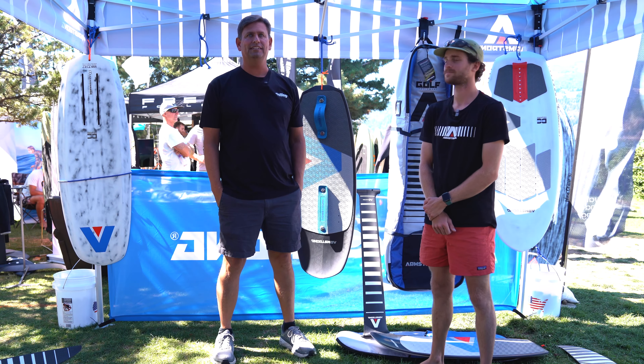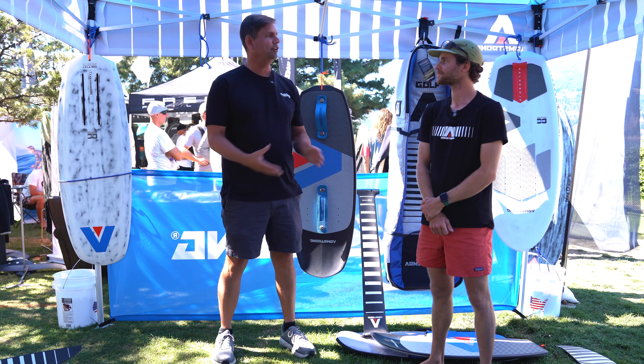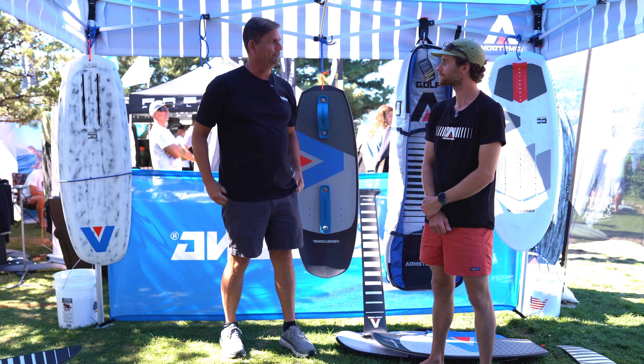Hi, I'm Steve from Foiling Magazine and we're at AWSI 2022. I'm here with Kel from Armstrong Foils and just wanted to talk about what's new and what's upcoming for Armstrong in the rest of '22 and on into the 2023 year. So Kel, what's new and exciting for us?